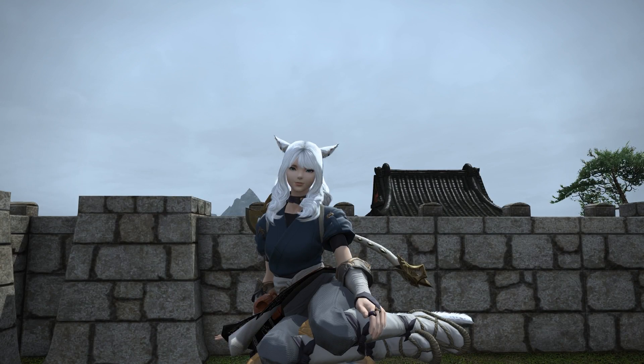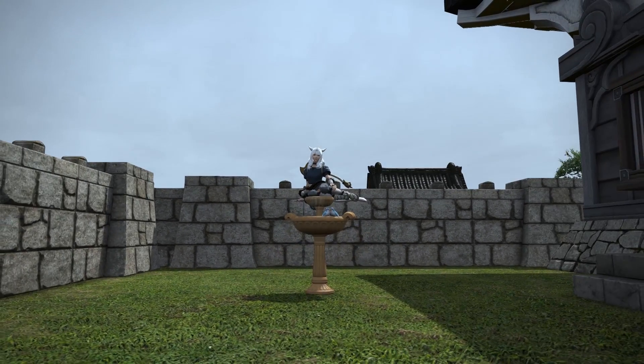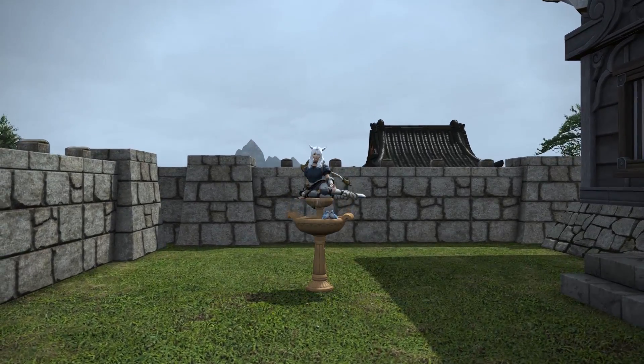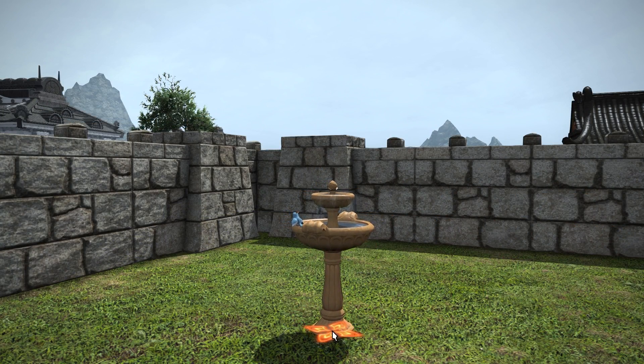Hello and welcome to another quick housing video here with me Mione for Final Fantasy XIV. This time I wanted to have a look at the Furnishing Design Contest winner, the Birdbath. This item I'm sat on here comes from The Lost Canals of Usnir as a rare drop and sells for over a million gil on my server currently.